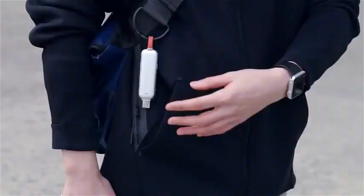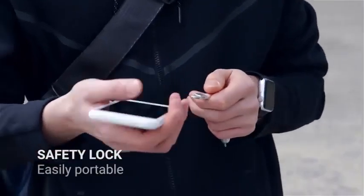With Thinno's shock-resistant aluminium casing and its patented unique locking mechanism, you can take it wherever you're going without ever having to worry.